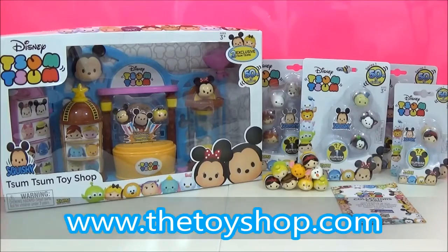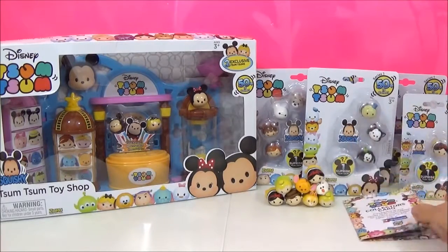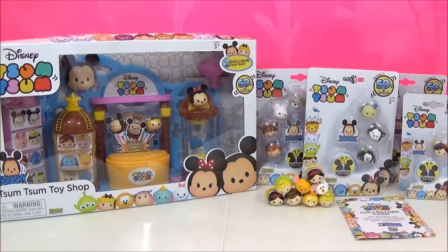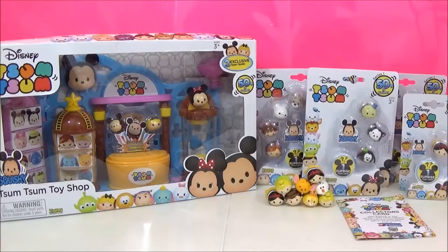I highly recommend it — it's my latest obsession. I am determined to get every single one, including the ultra rare ones and the limited editions, which I'll go through in more detail in a bit. But first I have to open up this playset because I cannot wait. I've been waiting a few weeks and the time has finally come.